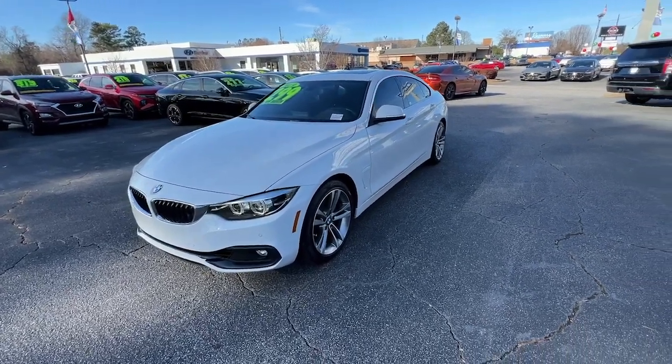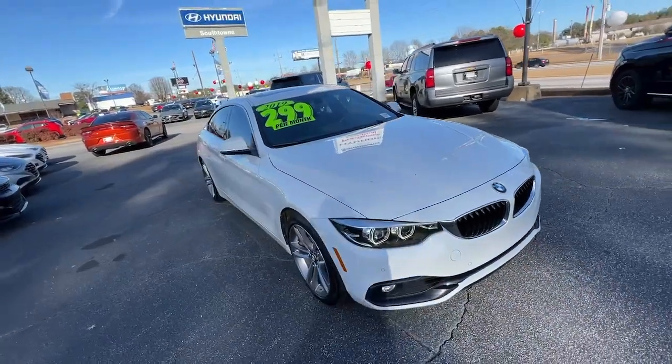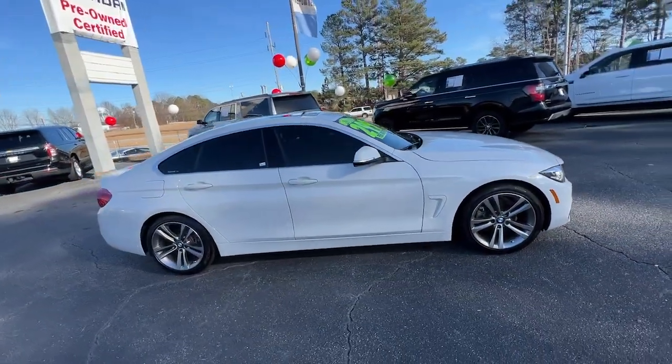You just found the 2019 BMW 4 Series with less than 60,000 miles on the odometer. This vehicle provides excellent value.